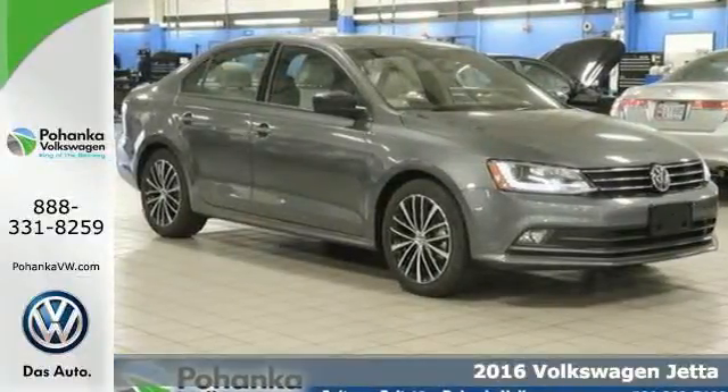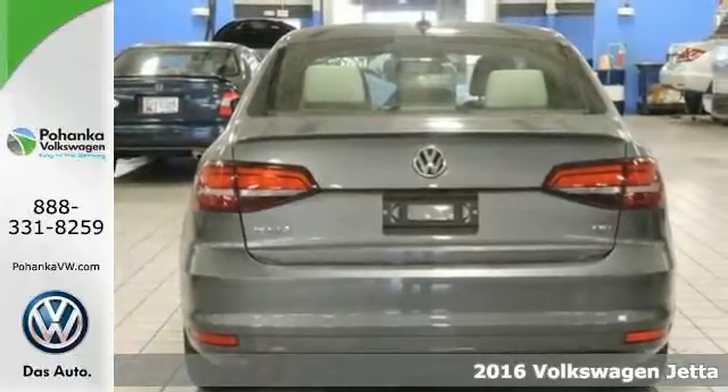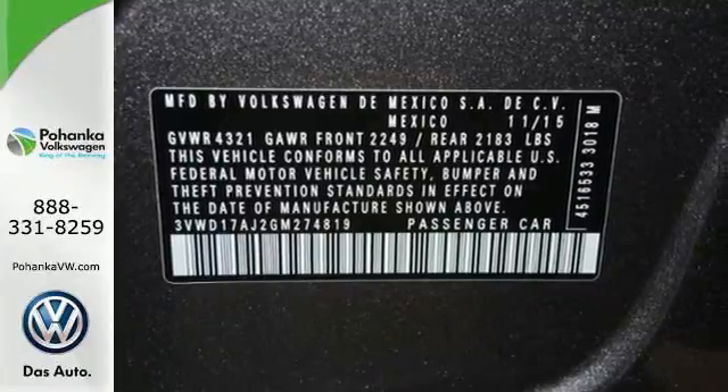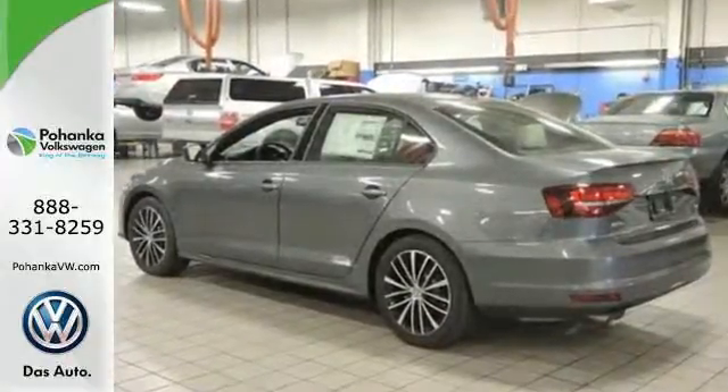Here's a 2016 Volkswagen Jetta. The lasting impression starts when the turbocharged engine ignites. You look around the cabin and see all the technology at your fingertips: a touchscreen sound system, Bluetooth, the sporty multifunction steering wheel.